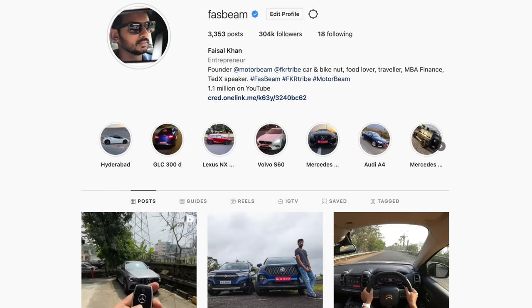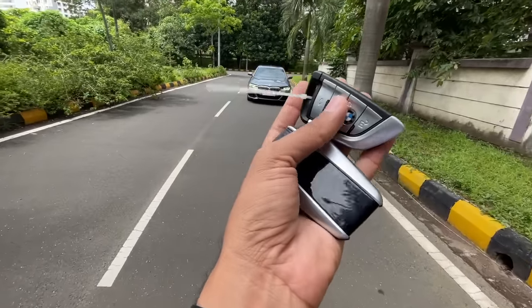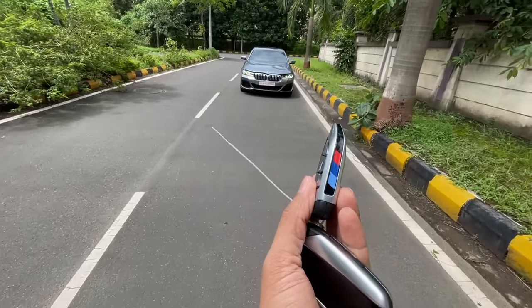Follow me on Instagram to never miss any of my updates. Welcome to another vlog — I'm driving the BMW 5 Series, this is the 530i M Sport.